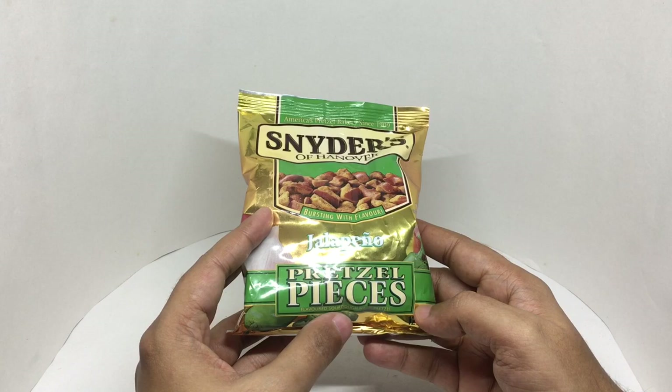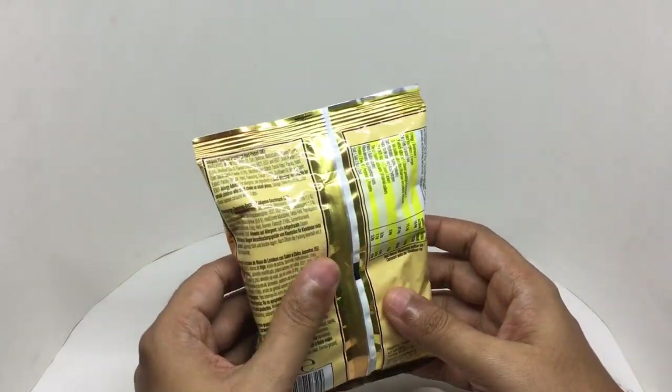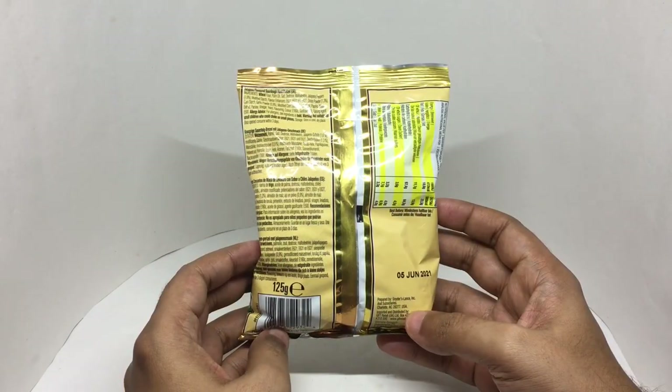Flavored sourdough hot pretzel. Made in Charlottesville, USA.